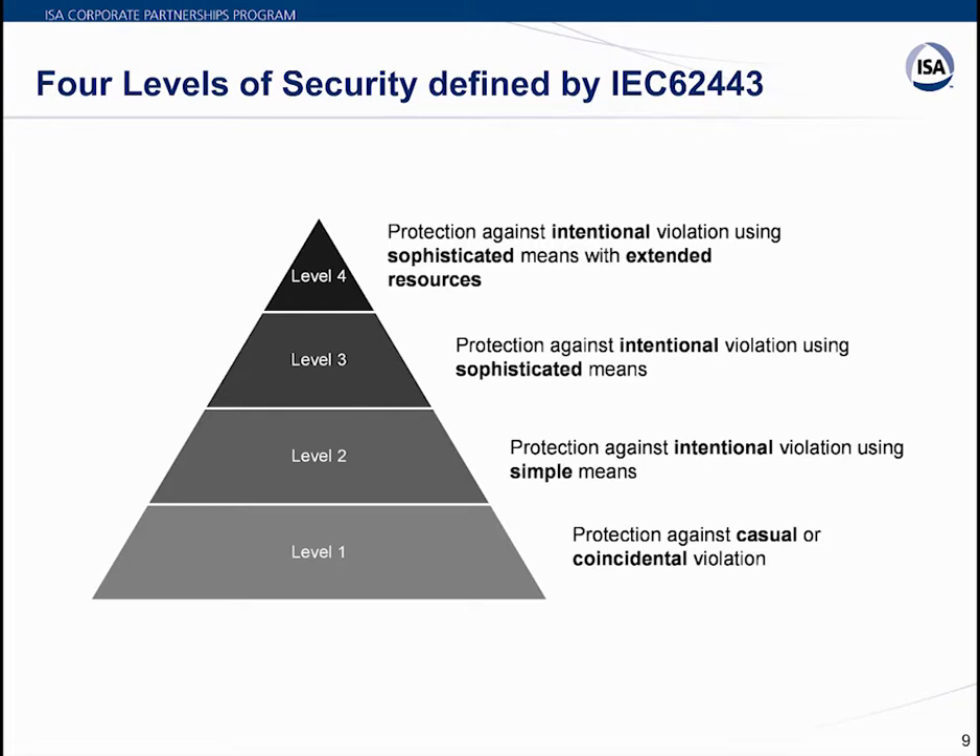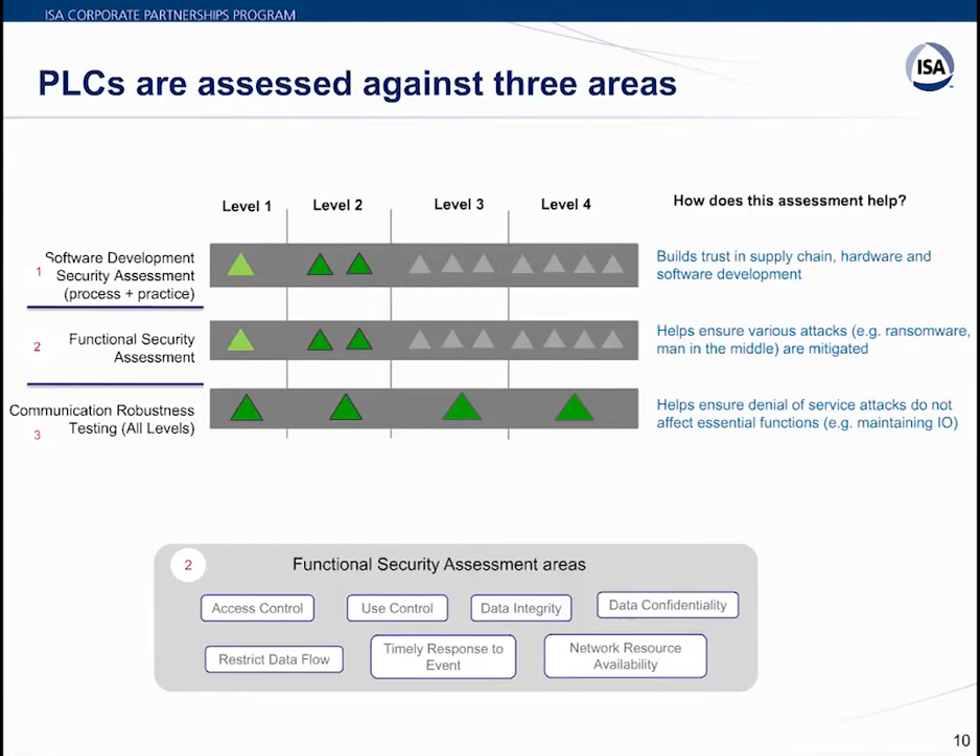All certifications granted under the ISA Secure program contain three elements: software development security assessment (SDSA), functional security assessment (FSA), and communication robustness testing (CRT). For SDSA and FSA, the level of tests and complexity increases with higher security levels. The CRT criteria is the same for all levels. Every device undergoing ISA Secure EDSA certification goes through all three assessments.